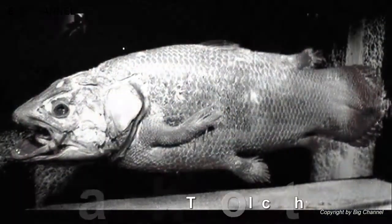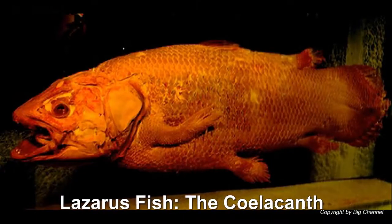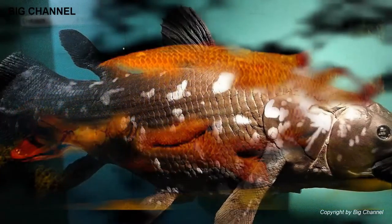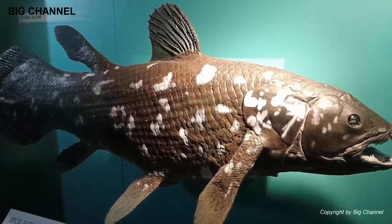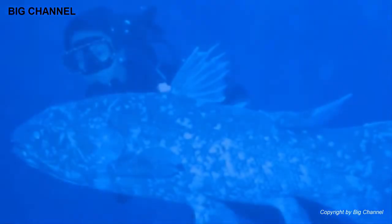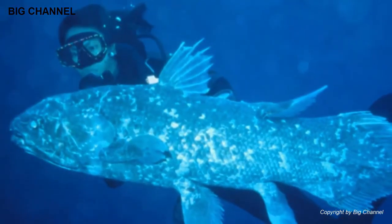Number 5: Lazarus Fish, the Coelacanth. Believed to have gone extinct 65 million years ago, a living specimen of the Coelacanth was discovered in 1938 while a marine biologist trawled through a local fisherman's catch off the coast of Africa. Eventually, a second species was discovered in Indonesia. It was found to be genetically distinct from the original population by millions of years of separation.